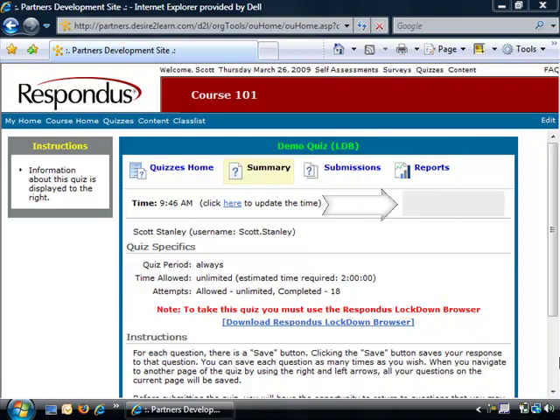Notice also that the Start Quiz link does not appear, preventing students using a standard web browser from continuing.